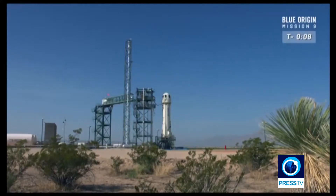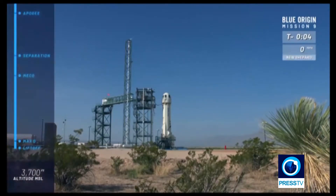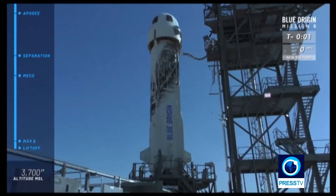T minus ten, nine, eight, seven, six, five, four. Command engine start. Two, one.